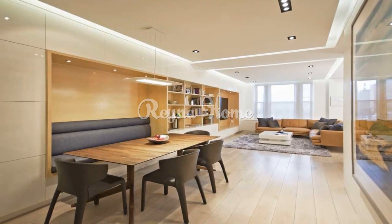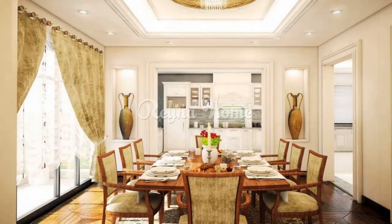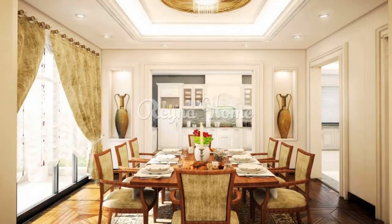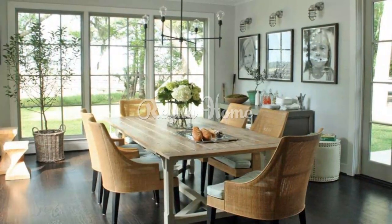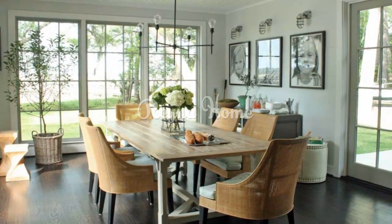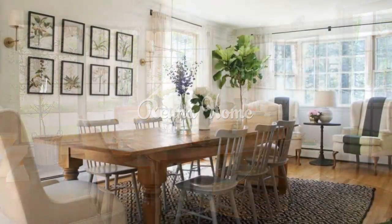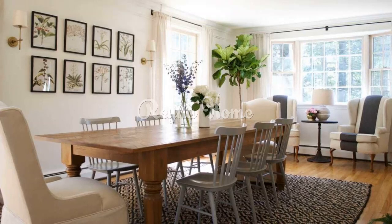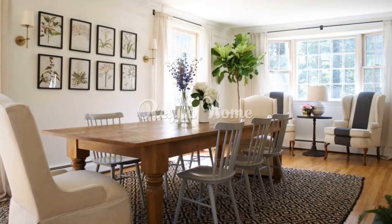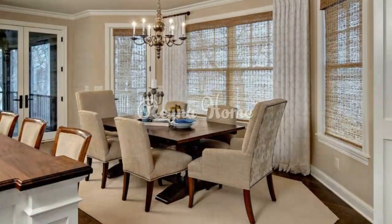Dining rooms are spaces where you can enjoy meals, socialize, and entertain guests. Therefore, you want to make sure that your dining room is comfortable, stylish, and inviting. There are many factors to consider when designing your dining room, such as the size, shape, layout, color scheme, furniture, lighting, and accessories. Here are some tips and examples of dining room interior design ideas that you can explore.